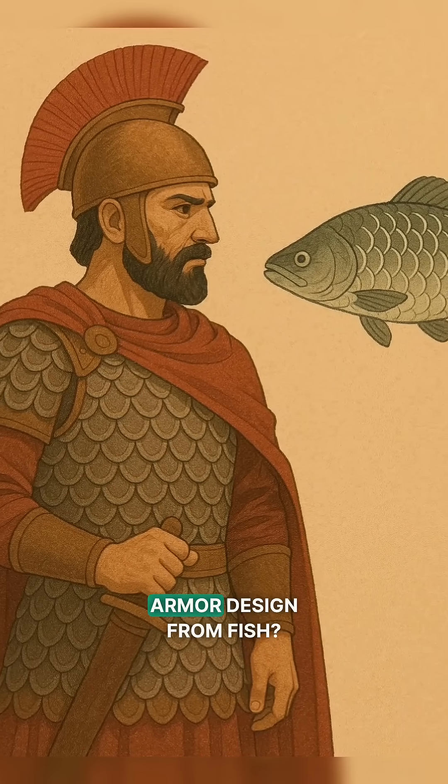Did you know ancient warriors borrowed their armor design from fish? Yes, real fish. What do ancient fish and modern soldiers have in common? Armor.